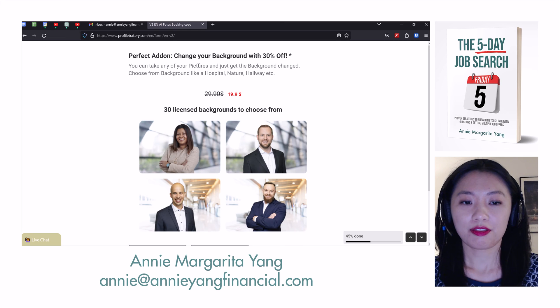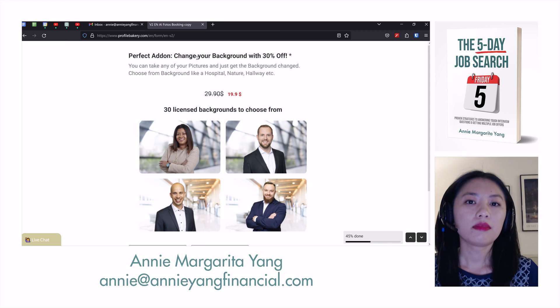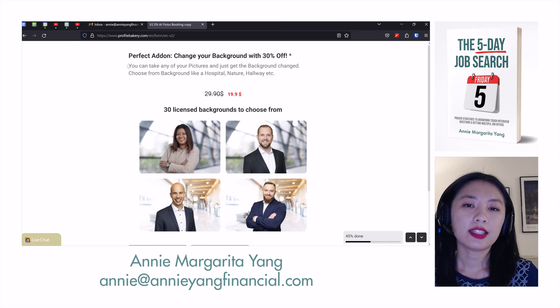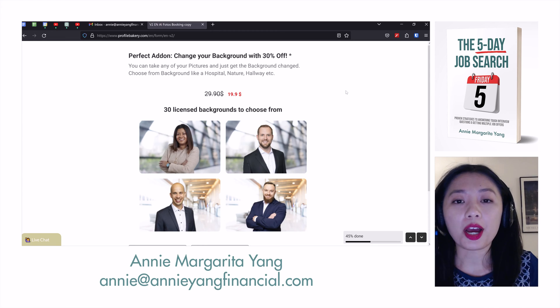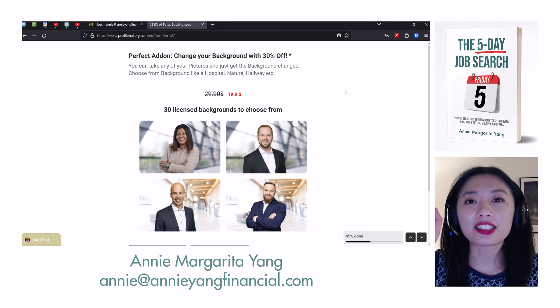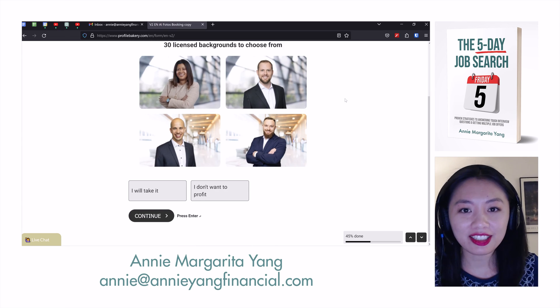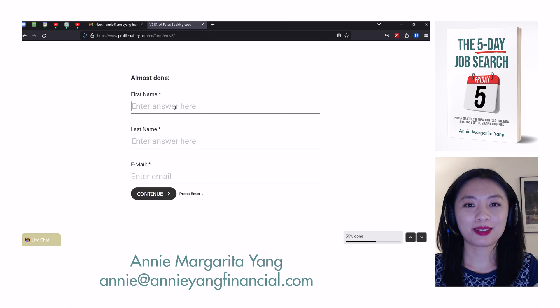Wow, this one is really trying to upsell me. You can take any of your pictures and just get the background changed, but the thing is you can already do that with Photoshop. There is literally a feature in Photoshop where you just click 'remove background' and it will cleanly take the background off. So I don't understand what this means. Also, this site has English problems.